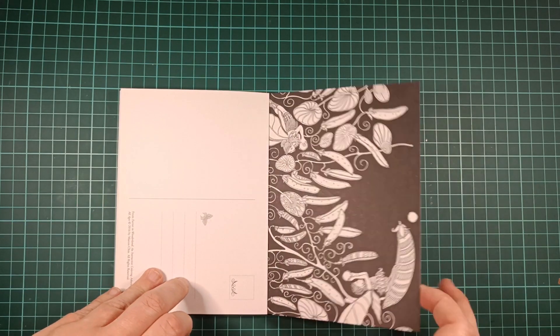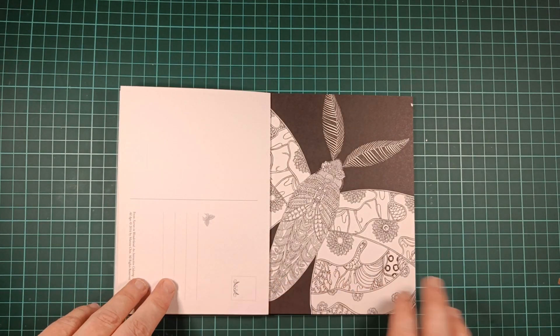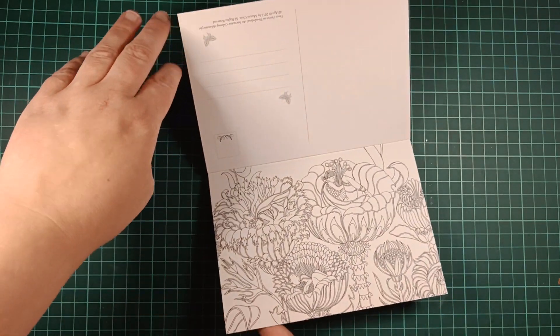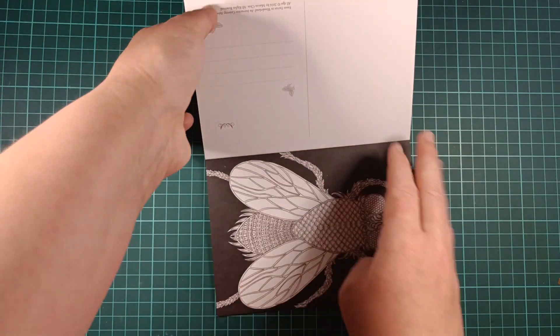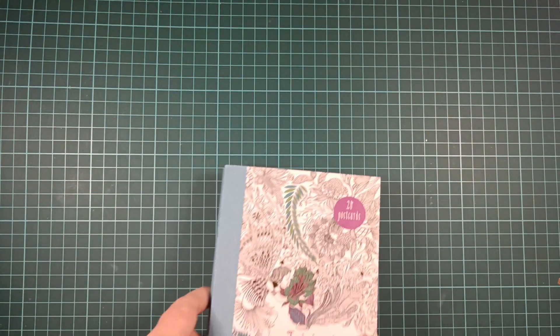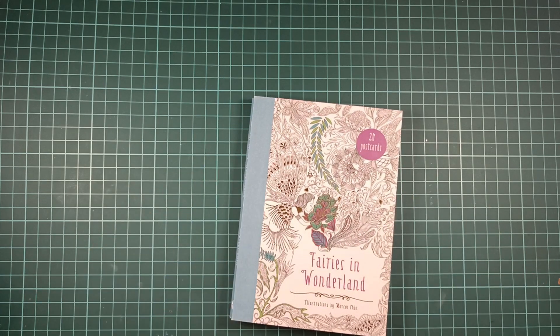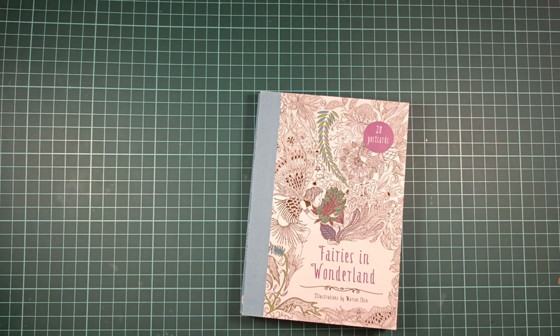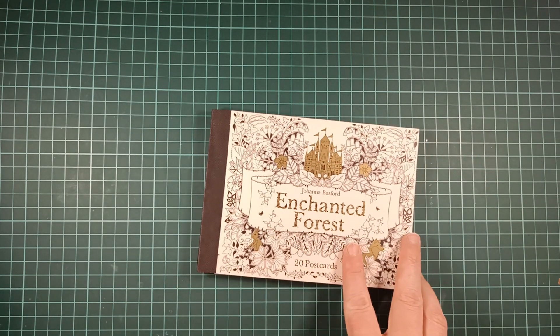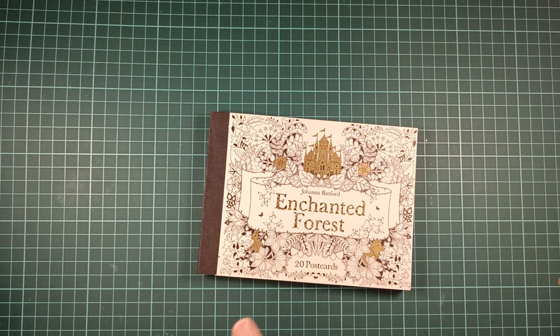I'm going to measure it for you. It is 21.5 centimeters wide and 30 centimeters in height. In inches, that's 8.4 wide and 12 in height.